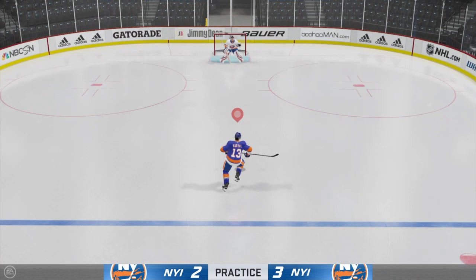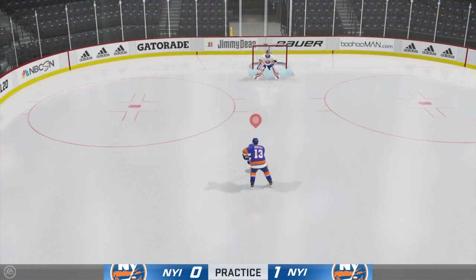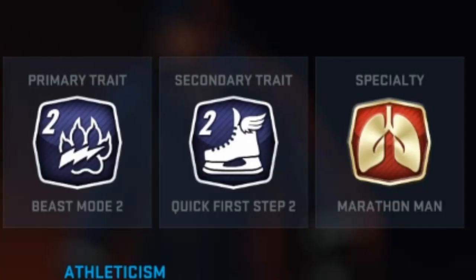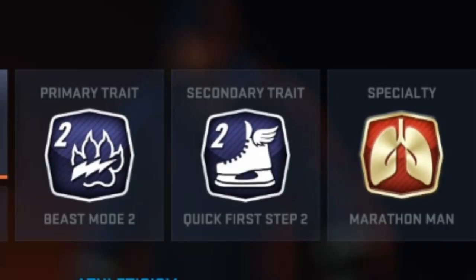Barzal is 6 feet tall, 187 pounds, and building him as a playmaker is a no-brainer. He racks up a lot of assists but doesn't score a ton of goals — he's got great hands, but generally hovers around 15-20 goals a year. I gave him Beast Mode 2 because he's such a possession monster, using his speed and puck protection skills to circle the wagons in the offensive zone, gain clean zone entry, and extend plays for his teammates.